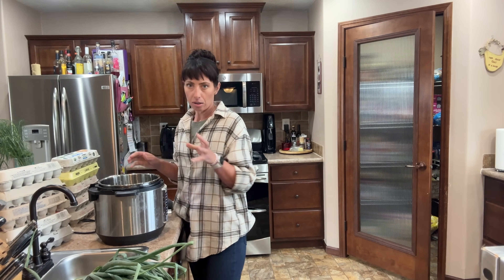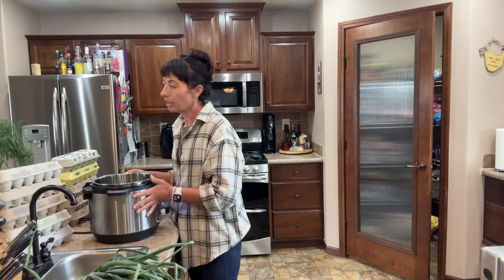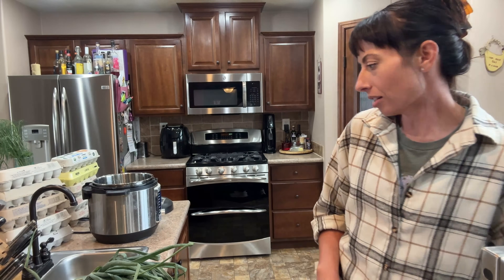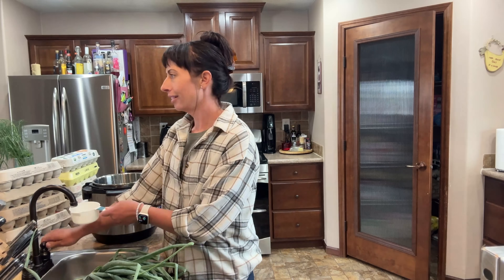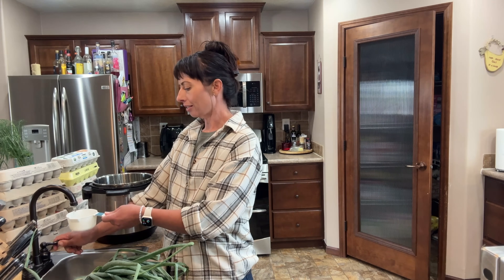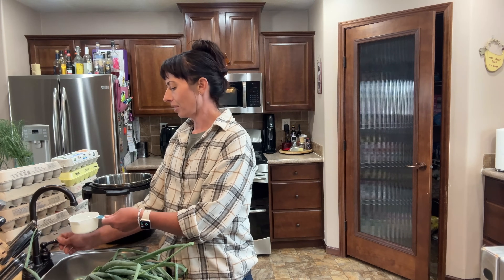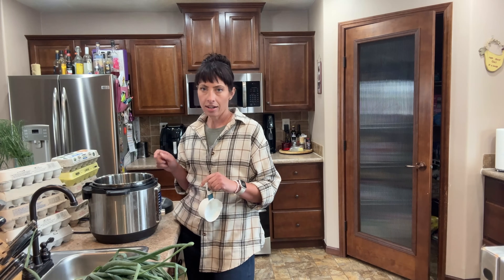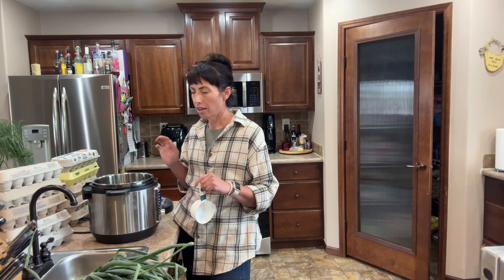It's the only way I can get them to peel. I've tried all the tricks — all the different things you add to the water to make them easier to peel, like baking soda, vinegar, and salt, or all kinds of different things. I've tried all of those and I find the Instapot to be the best for hard-boiled eggs.